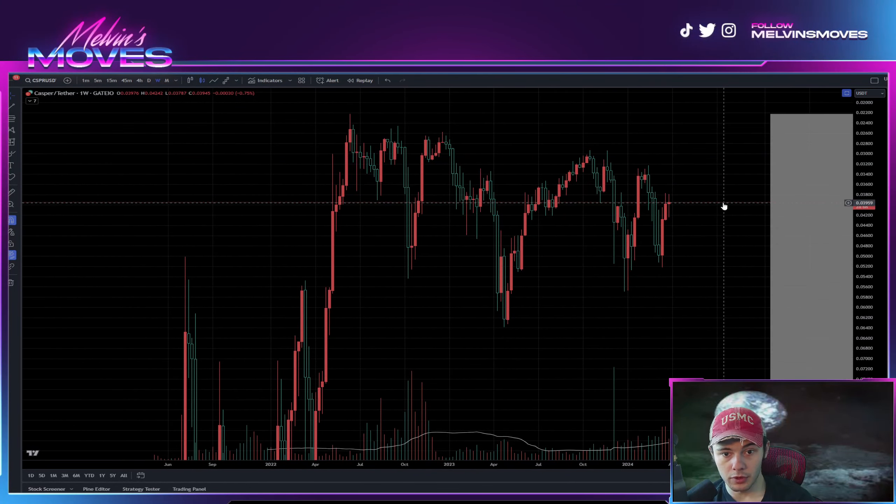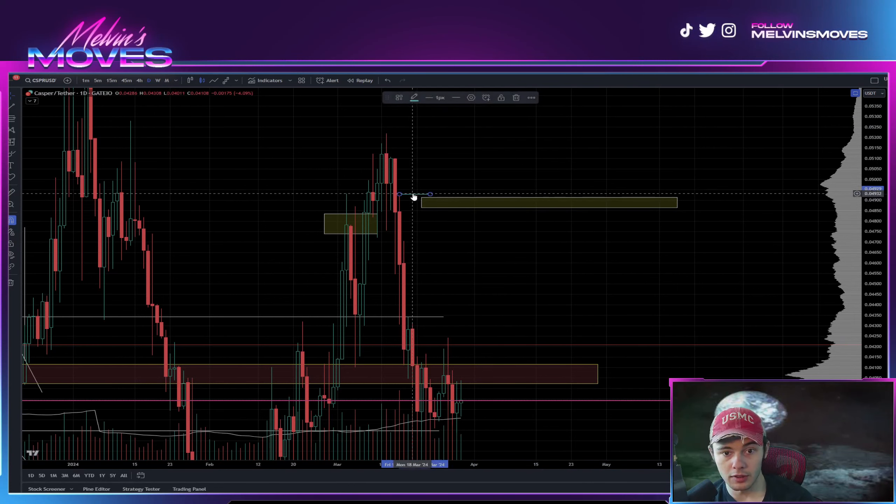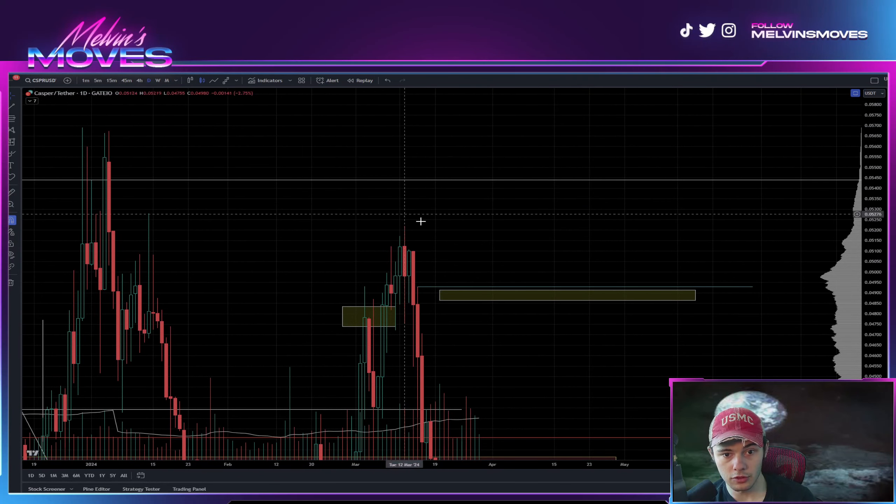Other than that, if you end up breaking down from here, look for that zone — don't break this low. Pushing back on up, you may find resistance over here at four cents 86 to four cents 91. You're going to want to see a break above this blue line right here.